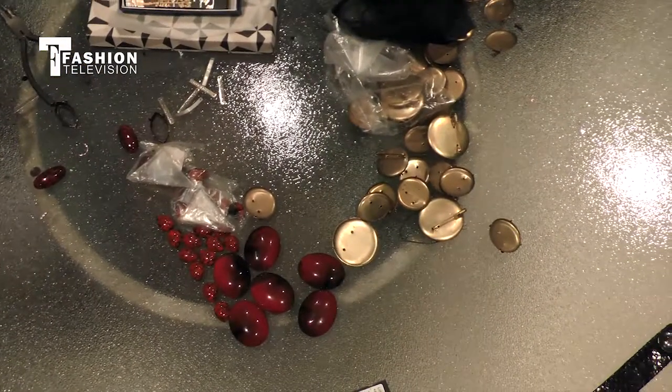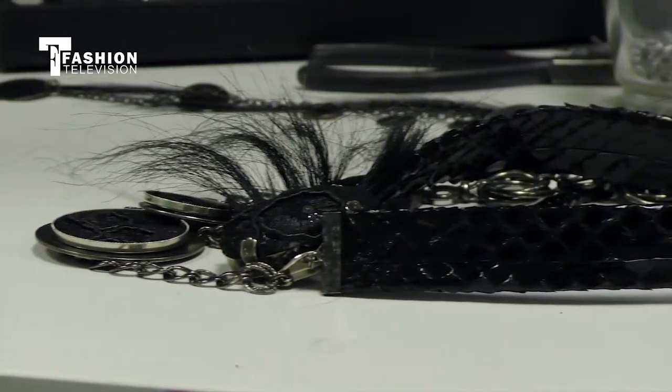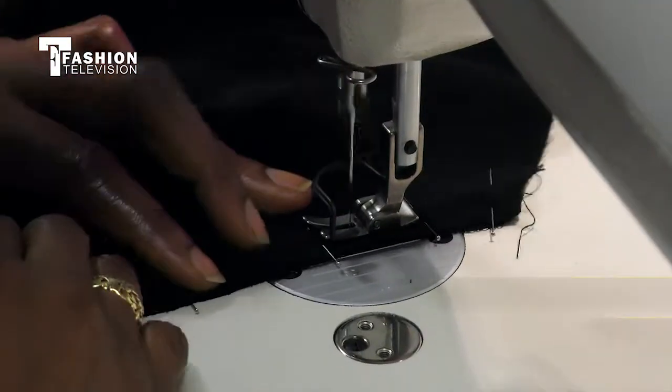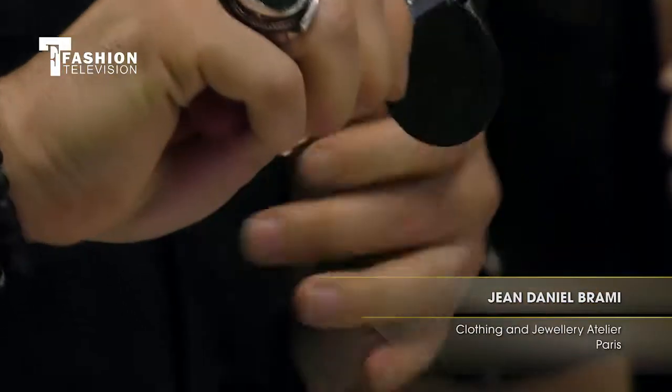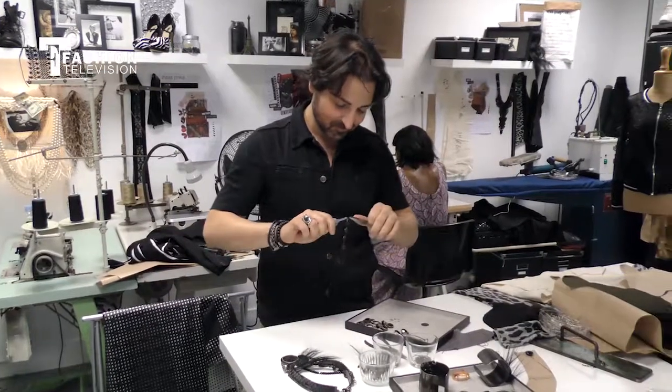So what inspires you this season particularly? It's the night in Paris — that's why I wanted to have a very dark and mysterious collection. And especially because it's inspired by Belphégor, the ghost from the Louvre. It's a very old story from the 60s with Juliette Gréco. Thank you so much for inviting us here today — I can't wait to look around more and see what you have here.